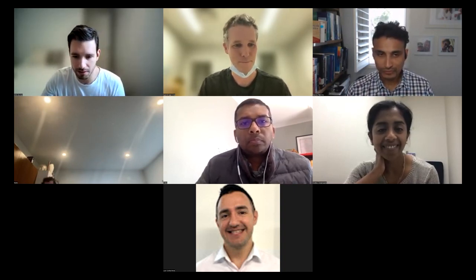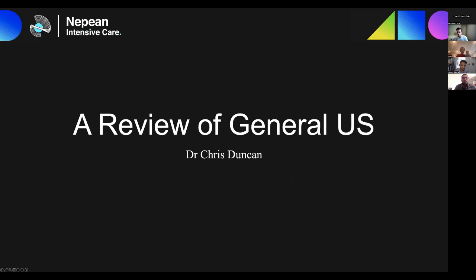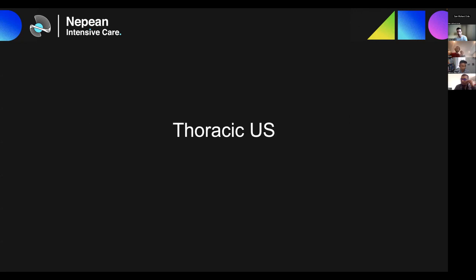Chris shares his screen. He outlines that he'll cover the fringes of the core material — most people can probably identify ascites and free fluid, but he'll cover some of the extra bits. He begins with thoracic ultrasound, noting it is more than just pleural effusions. It's high yield for low effort, particularly compared to echo, and you can get a huge amount of findings.